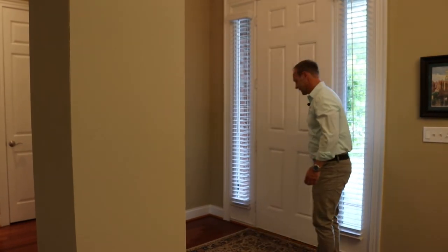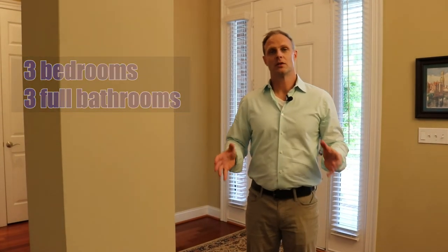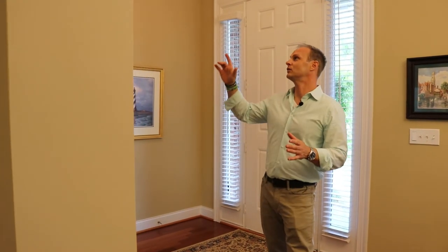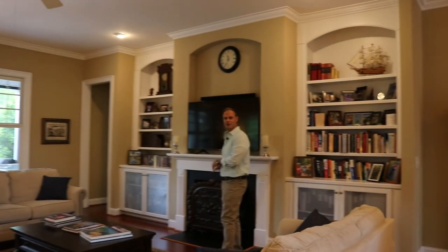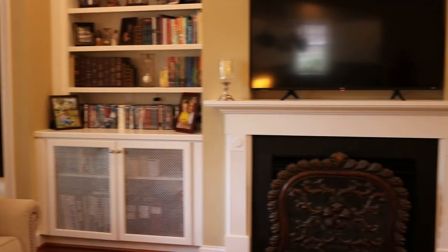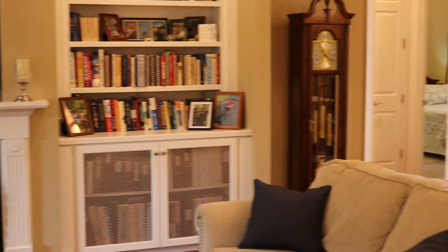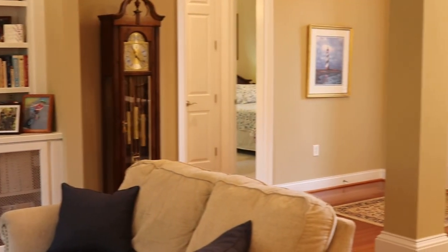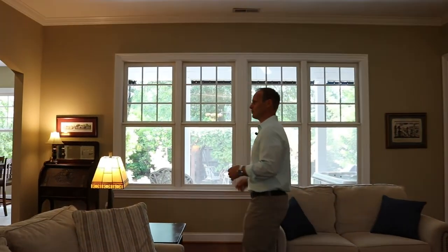Welcome! We've got three bedrooms, three full bathrooms. One of the exciting features about this house — I want you to look up — crown molding. We've got ten foot ceilings in here. This is a natural gas community; we have a natural gas fireplace. You can also see a built-in bookshelf. I think there's a few windows in this house as well.